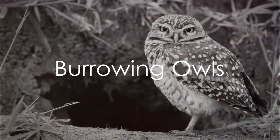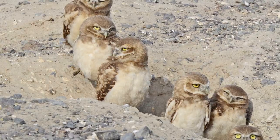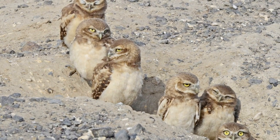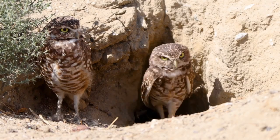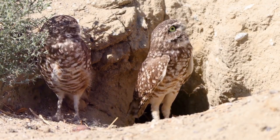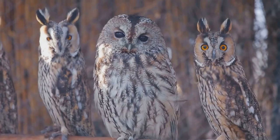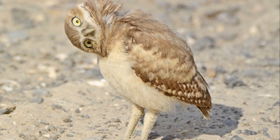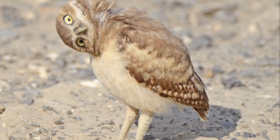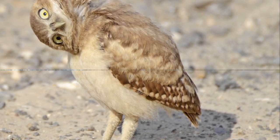Moving on to a ground-dwelling owl, the burrowing owl. Unlike their tree-perching cousins, these fascinating owls prefer to make their homes in the ground. They have unique adaptations that make this possible, including strong legs and long claws designed for digging. This not only provides them with a safe haven from predators, but also a cool retreat from the heat. These owls are known for their social behavior, often living in colonies where they watch out for danger together. Their diet mainly consists of insects and small vertebrates, which they hunt with their keen eyesight.